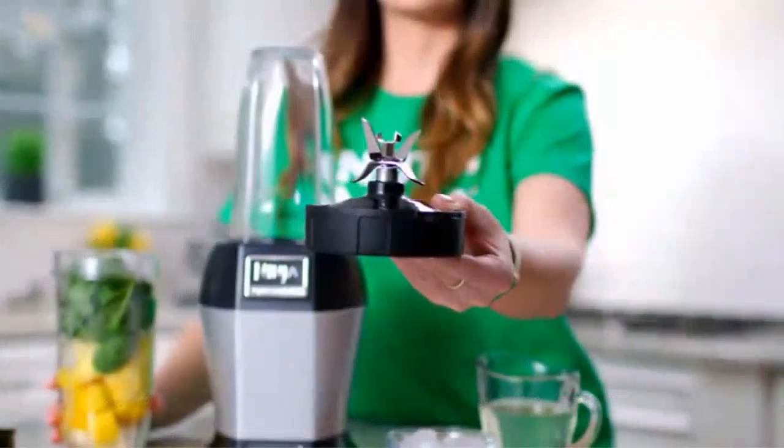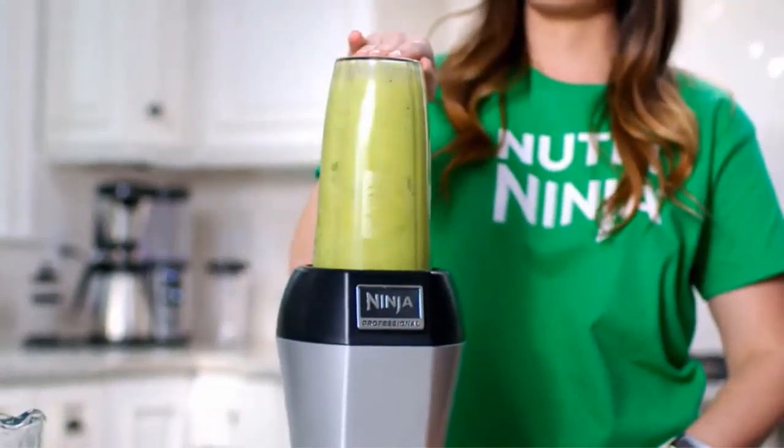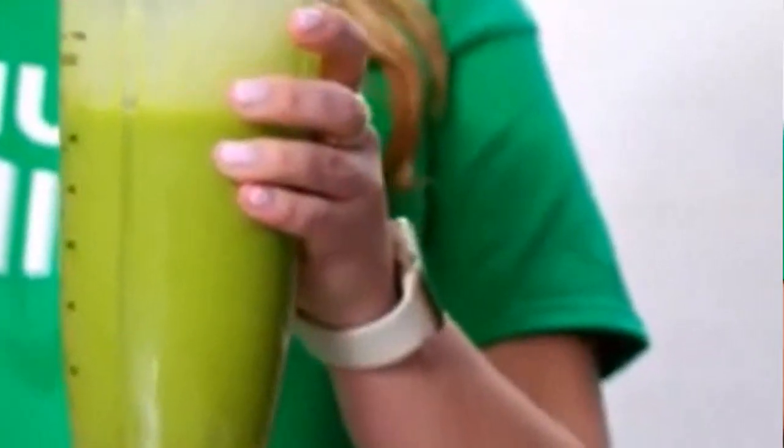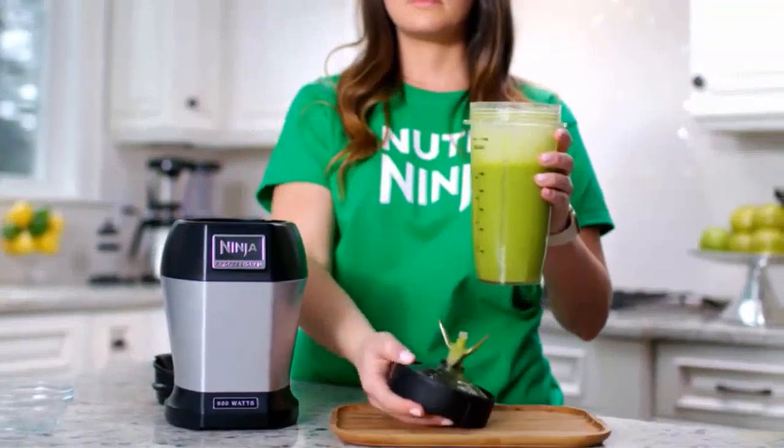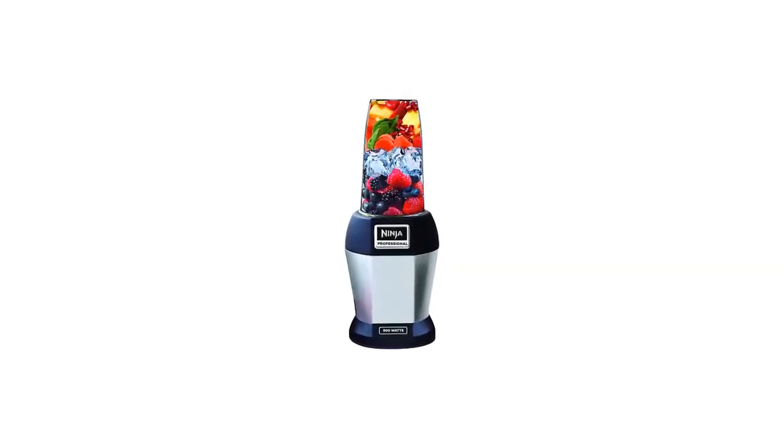The Ninja blade is designed to reduce the hardest parts of fruits and vegetables into something drinkable, so it will plow through most standard protein shakes with no trouble. If you're looking for something more exotic, try one of the recipes from the included 75-recipe cookbook. This model includes two portable cups that also serve as the blending container — once you screw on the included travel lids, you're ready to hit the road. One cup is 18 ounces and the other is 24 ounces, giving you flexibility in serving size.